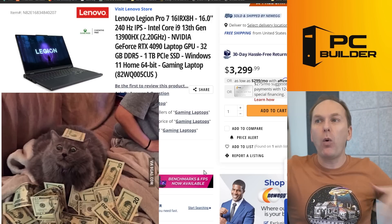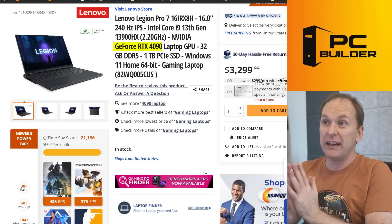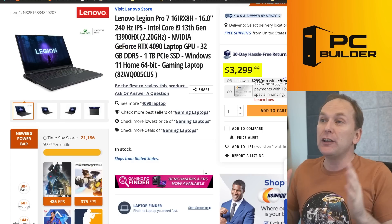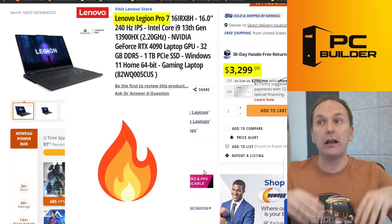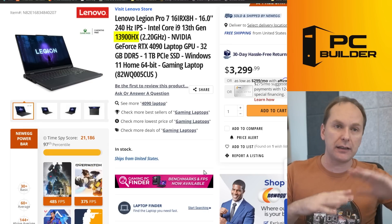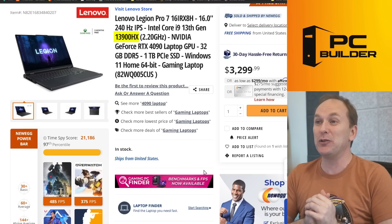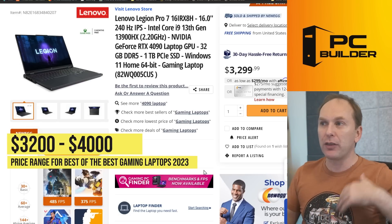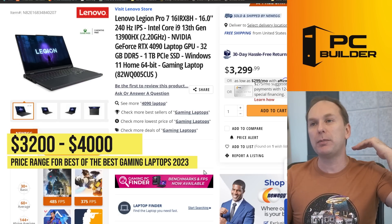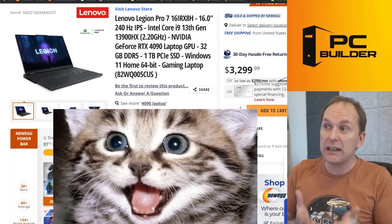If you're looking for more value, coming down a little on the CPU but still getting that RTX 4090, the Lenovo Legion 7 Pro is $3,299 right now — a really good deal. It's got the i9-13900HX, so not the super-high-end Intel CPU but still one of the highest. One terabyte overall. Anywhere from about $3,300 up to $4,000 is your price range here, and $4,000 gets you the absolute pinnacle of performance.